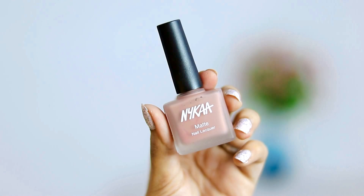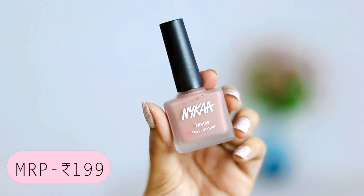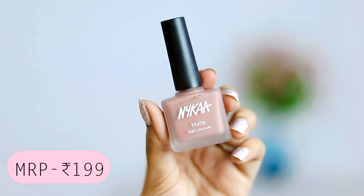The next thing that I got is this Nykaa Nail Paint in the shade Nutcracker Dream. It's like a nude color and it's also matte.